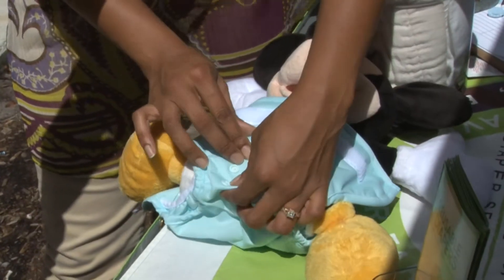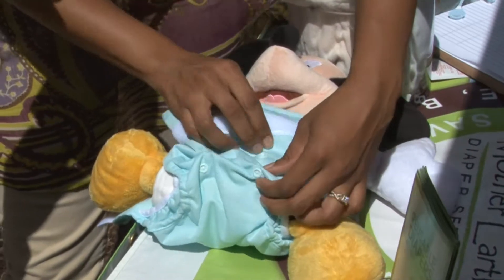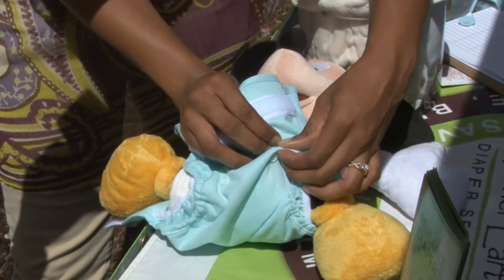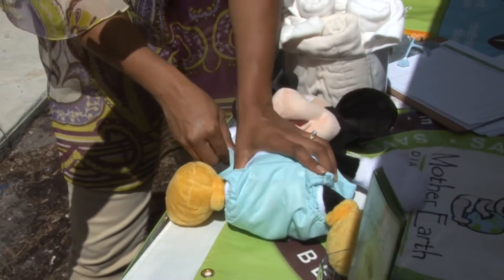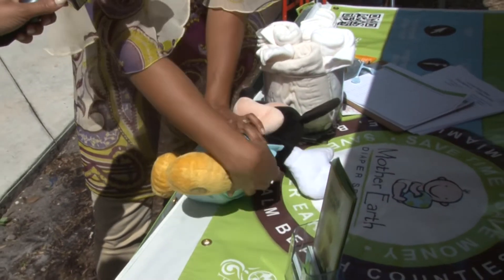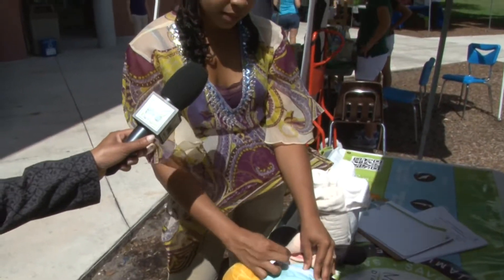The cute part is that it also grows with the baby. When they're shorter and smaller you can snap these covers down, and as they grow you can unsnap them so that they fit from usually about seven pounds to thirty pounds. These covers come in different colors and different prints so you can really customize them to make them your own.